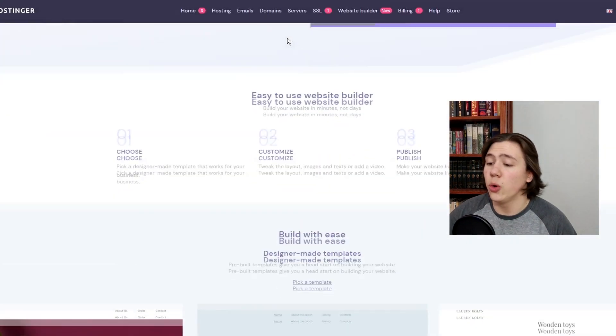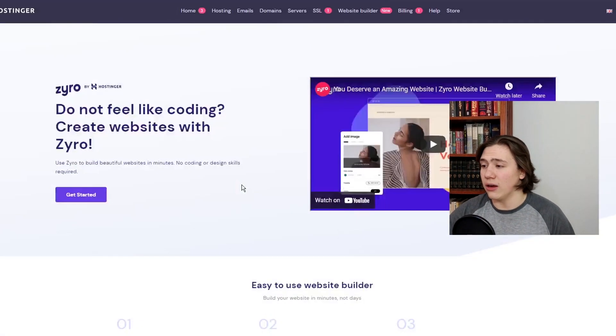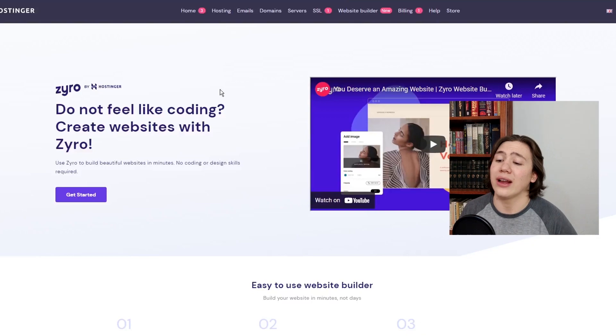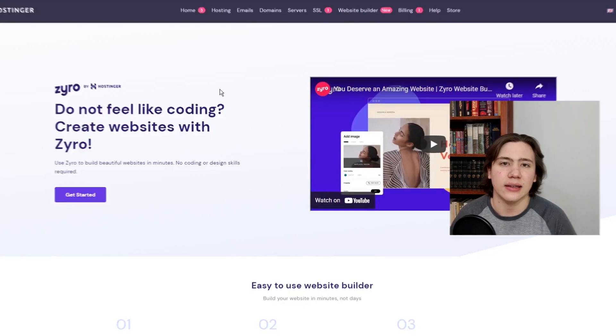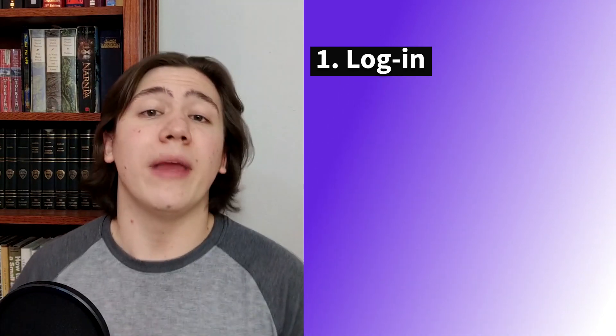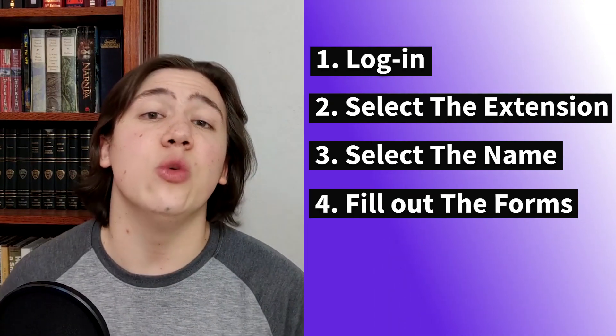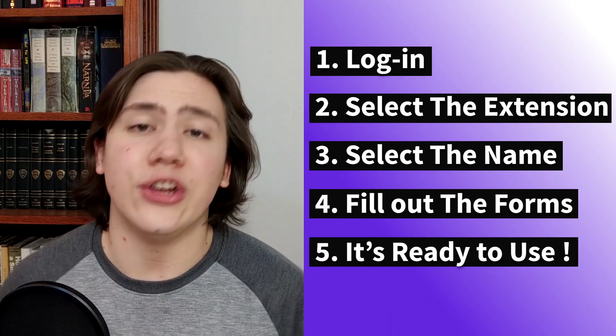They also come with a website builder which will basically help you build your own website from scratch without having to do anything yourself. Hostinger — I would really recommend it. It's a great hosting platform all in one, especially great for people who are starting their business and aren't really familiar with the whole backend customization thing. Just to recap: all you've got to do is log into your Hostinger cPanel, there's going to be a pop-up letting you know you have a free domain name to claim. From there, select the extension, select the name, continue, fill out a few forms, and then you will have your domain name ready to use. This is one of the benefits of Hostinger, aside from their incredibly cheap hosting plans.